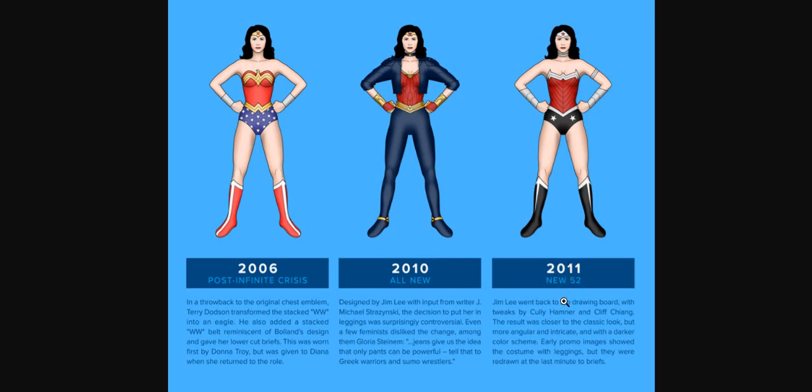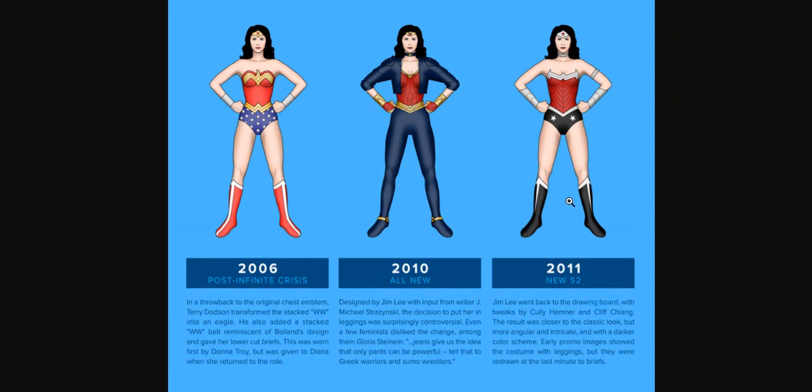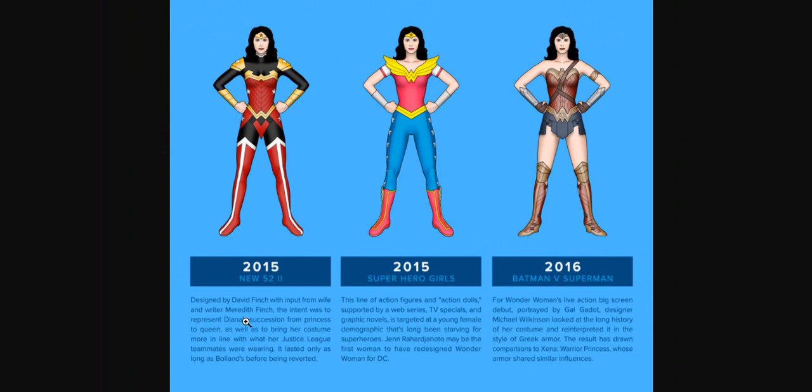The New 52 look: in 2011, Jim Lee went back and had pants at first, then removed them, and they accepted this. In 2015, designed by Jeff Finch with input from his wife and writer Meredith Finch, the intent was to represent Diana's succession from princess to queen, as well as bring her costume more in line with her Justice League teammates. It lasted only as long as Bolin's before being reverted — but it was really badass. I like this one as well; this reminds me of Fiora's uniform.